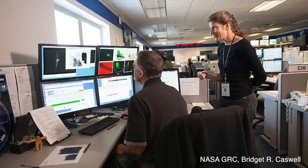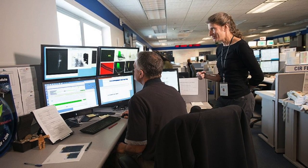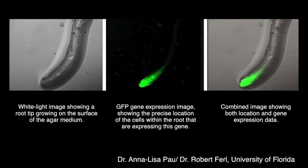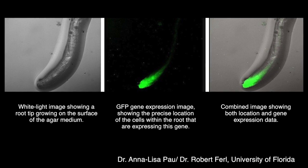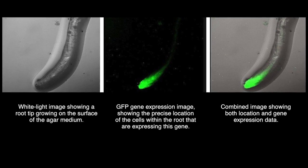According to Dr. Annalisa Paul from the University of Florida, who worked on the study, in these experiments we found that light had a very profound impact on not only the direction of root growth but also the morphology, or patterns, of root growth.